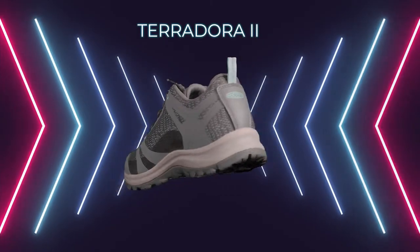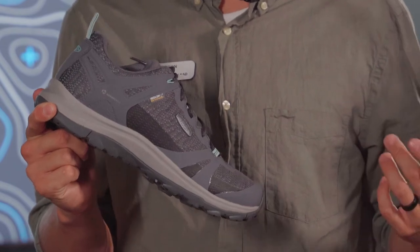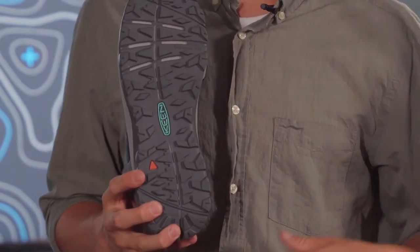This is the Keen Terradora II in a waterproof version. This shoe is designed specifically for a woman's fit. It's equipped with a rubber outsole to provide good traction.